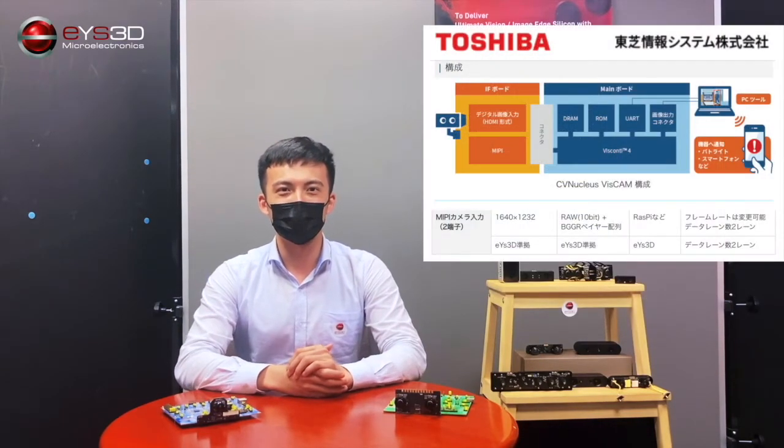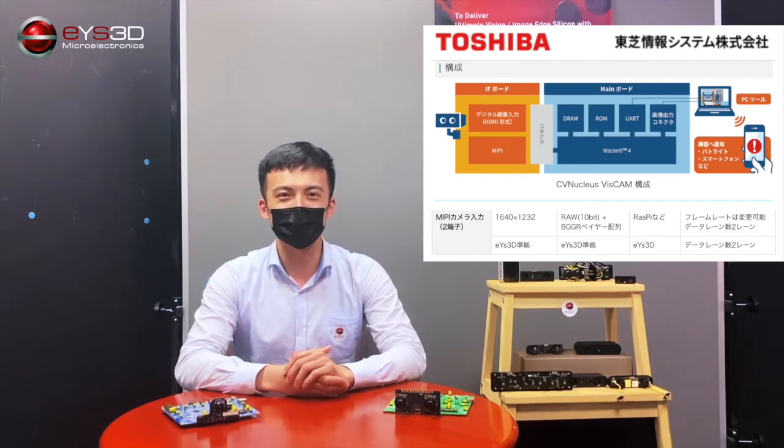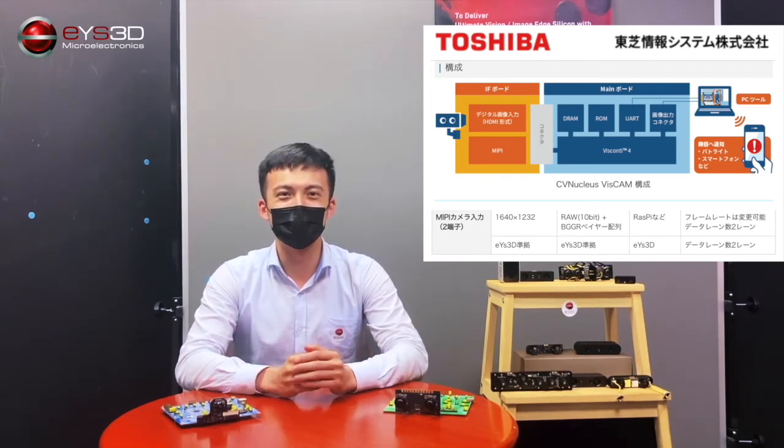Toshiba, the Japanese tech giant, together with their software and semiconductor group, we've enabled applications such as people counting and smart industry 3D surveillance. i3D — your best computer vision partner.